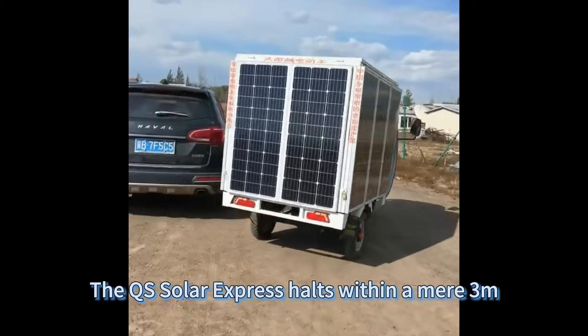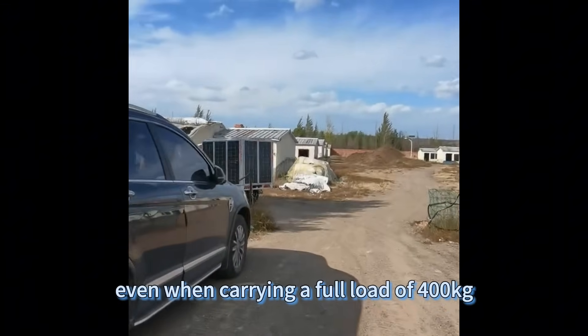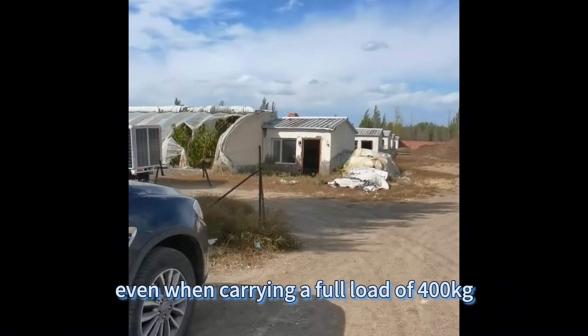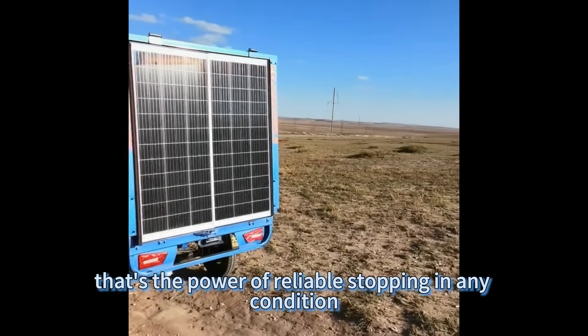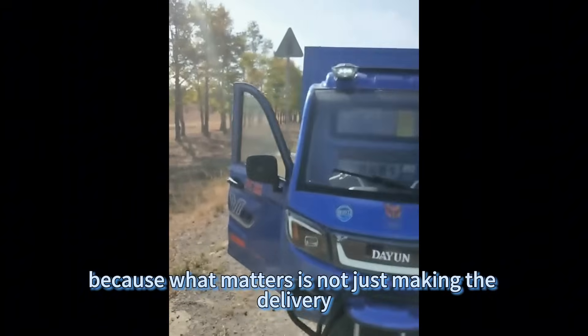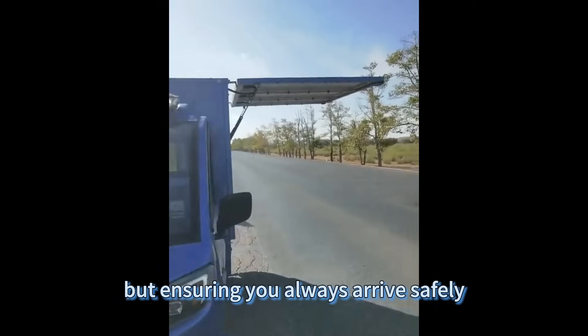Safety is paramount. The QS Solar Express halts within a mere three meters, even when carrying a full load of 400 kilograms. That's the power of reliable stopping in any condition — because what matters is not just making the delivery, but ensuring you always arrive safely.